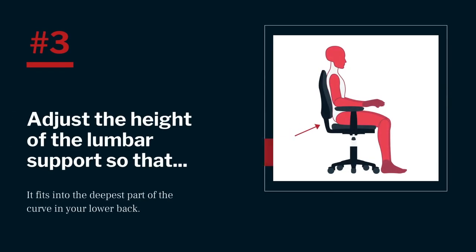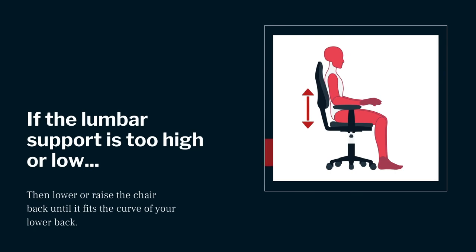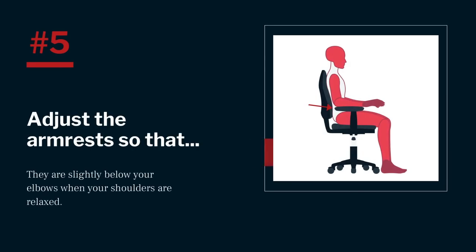Number three: adjust the height of the lumbar support so that the curve of the back of the chair fits comfortably into the S-curve of your lower back. If the lumbar support is too high or too low, raise or lower your chair back until your lower back is supported. Number four: adjust the tilt of the back of the chair so that it's upright and tilted slightly back. Number five: adjust the armrests so that they are slightly below your elbows with your shoulders relaxed, and make sure the armrests don't interfere with your access to keying, mousing, and writing. If your shoulders hunch up while resting on the armrests, lower them; if you need to reach your shoulders down to rest on them, raise the armrests until they are positioned slightly below your elbows.